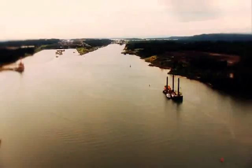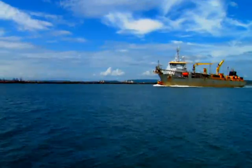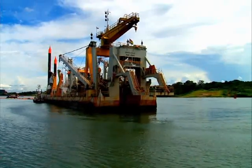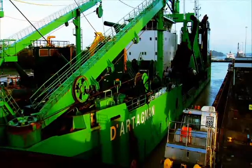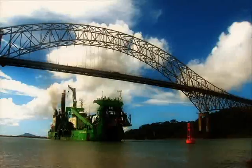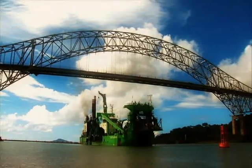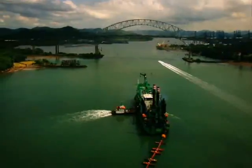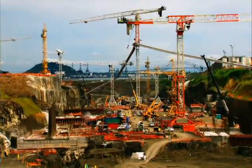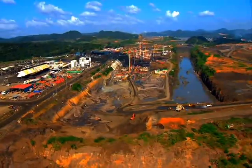To achieve this, contractors and the canal have invested in reliable equipment. At the beginning of 2011, one of the world's most powerful dredges arrived in Panama: the d'Artagnan. A few kilometers north of where the d'Artagnan is working, the largest and most complex contract of the expansion program is being executed — the third set of locks construction.